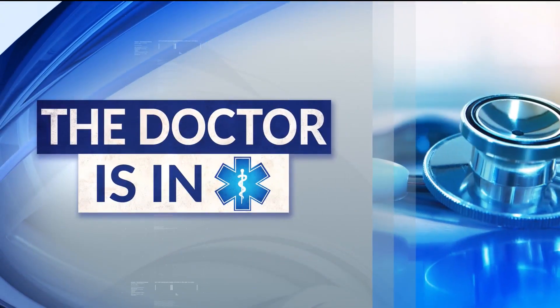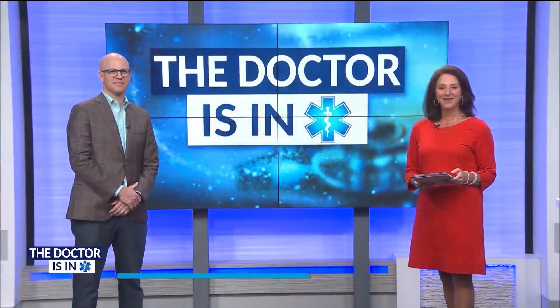And now it's time for The Doctor is In. Hi, I'm April Douglas and today for The Doctor is In we have Dr. Kiel with USA Health, a urologist and interim chair of the urology department. Welcome. Thank you for being here. Thanks for having me.